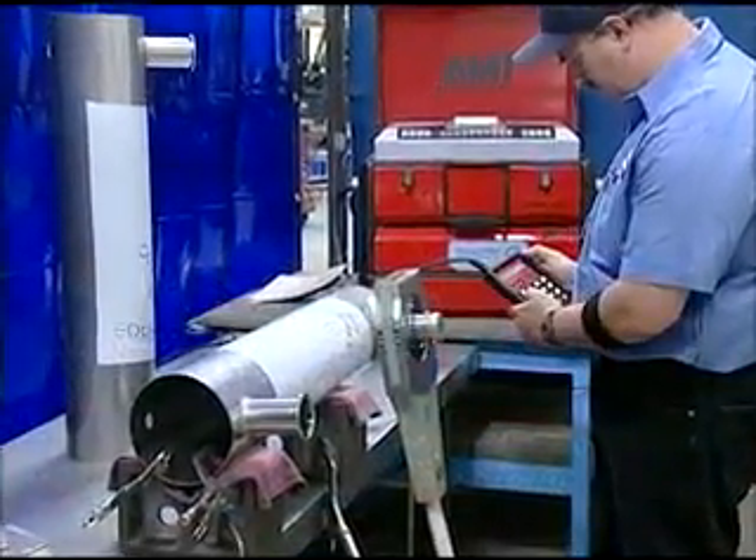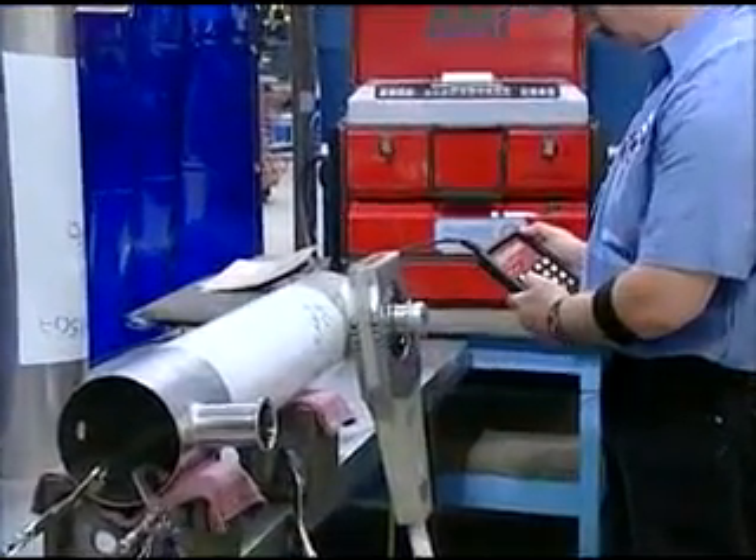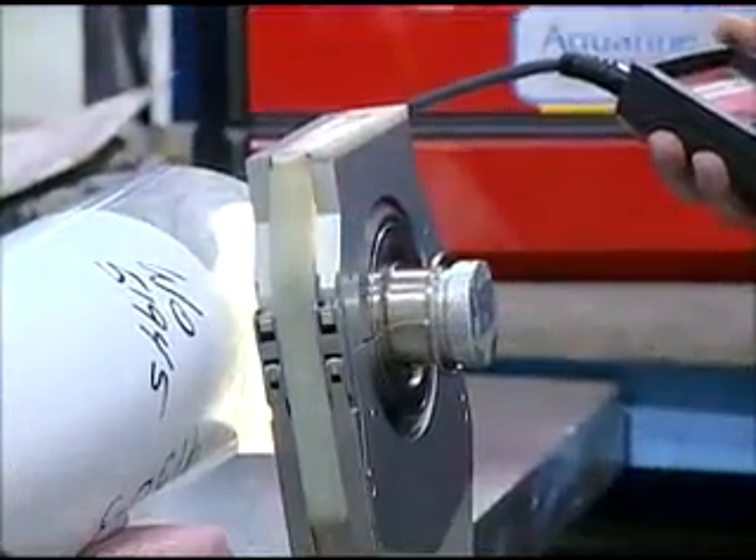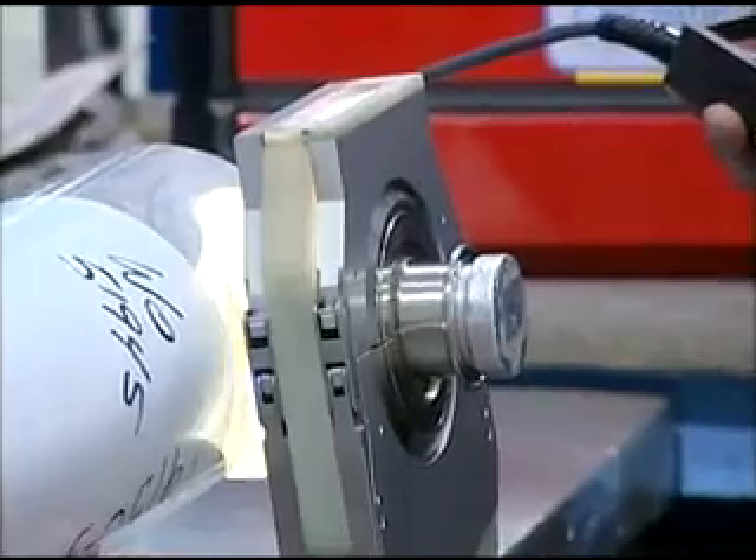What we do at Aquafine is build water treatment systems with a non-chemical ultraviolet light system. We selected Arc Machines because the workmanship of the weld head and the materials used in the construction of the weld head were far superior to the weld heads that we had used in the past. When I think of Arc Machines, I don't think of downtime.